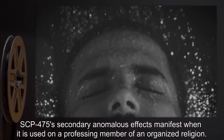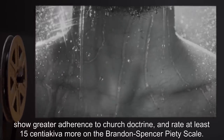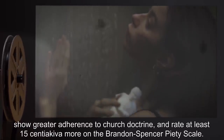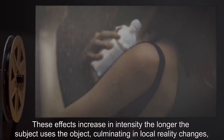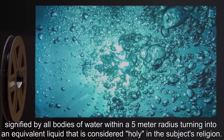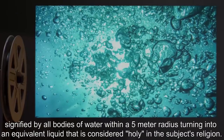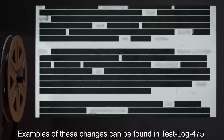SCP-475's secondary anomalous effects manifest when it is used on a professing member of an organized religion. Subjects universally report greater mental clarity, showing greater adherence to church doctrine, and rate at least 15 centiakiva more on the Brandon Spencer Piety Scale. These effects increase in intensity the longer the subject uses the object, culminating in local reality changes signified by all bodies of water within a 5-meter radius turning into an equivalent liquid considered holy in the subject's religion. Examples of these changes can be found in test log 475.